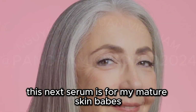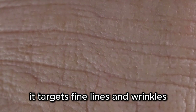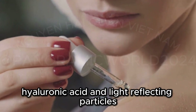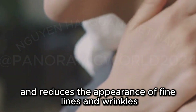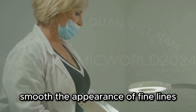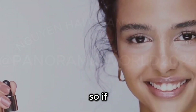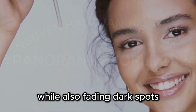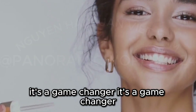This next serum is for my mature skin babes — the No7 Lift and Luminate Triple Action Serum. It targets fine lines and wrinkles, brightens skin tone, and fades dark spots. Formulated with peptides, hyaluronic acid, and light-reflecting particles, it plumps up the skin and reduces the appearance of fine lines and wrinkles. Dr. Mitchell recommends this serum for those looking to improve firmness, smooth the appearance of fine lines, and address hyperpigmentation all at the same time.